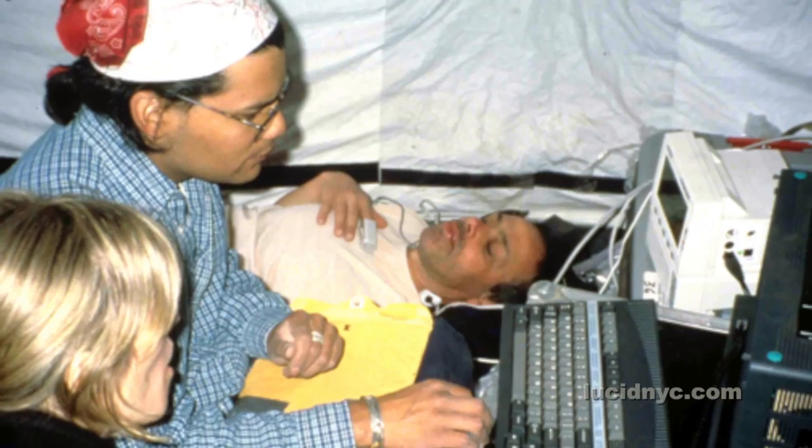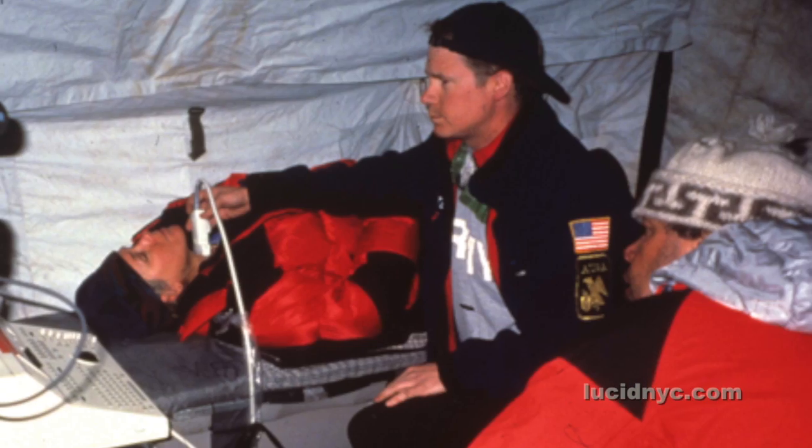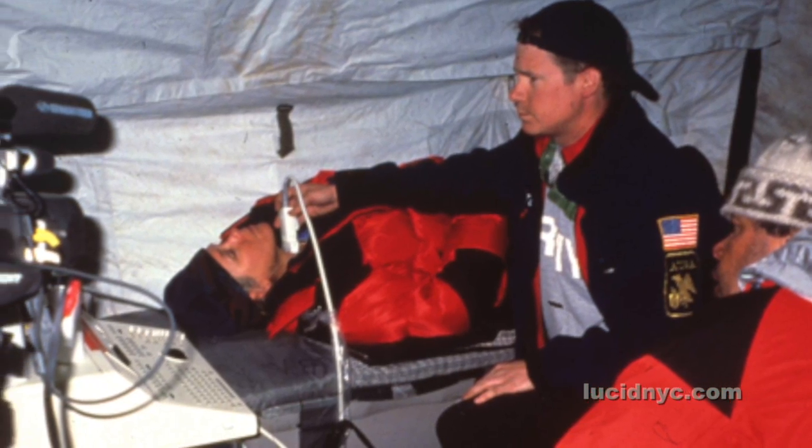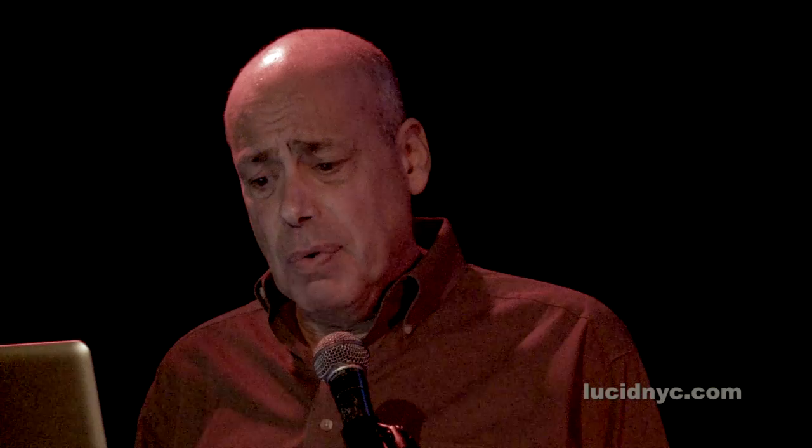We'd monitor them from base camp, taking in all the data. We were also doing our own testing on the climbers at base camp. Then we'd transmit all this data back to Yale University, where we actually held grand rounds from 12,000 miles away — able to telemonitor the climbers and send that information in real time back to the doctors at Yale.